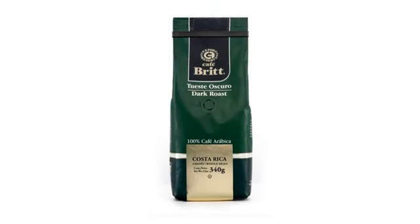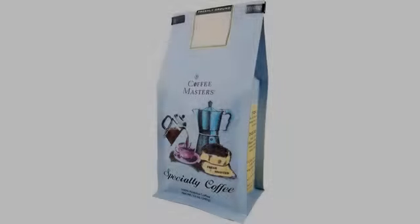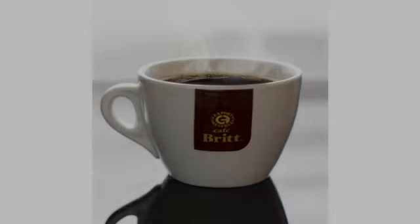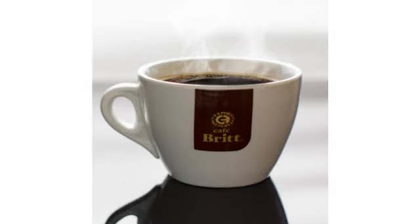It is a rich, smooth, and strong, but not bitter, coffee. For best results I brew it under pressure with my bun with filtered water at 200 degrees. Try this. You will not be disappointed. Great coffee.